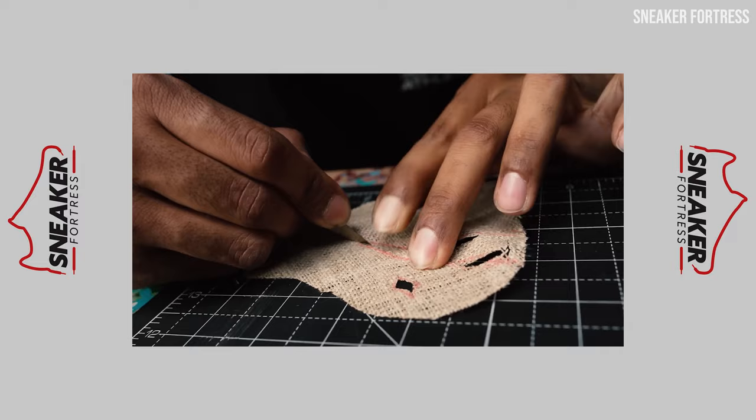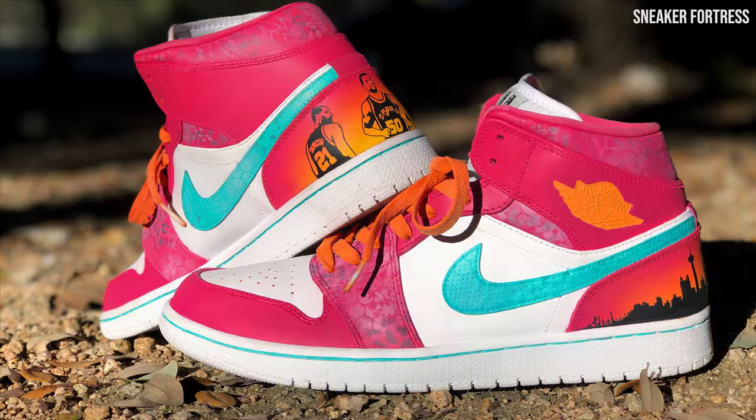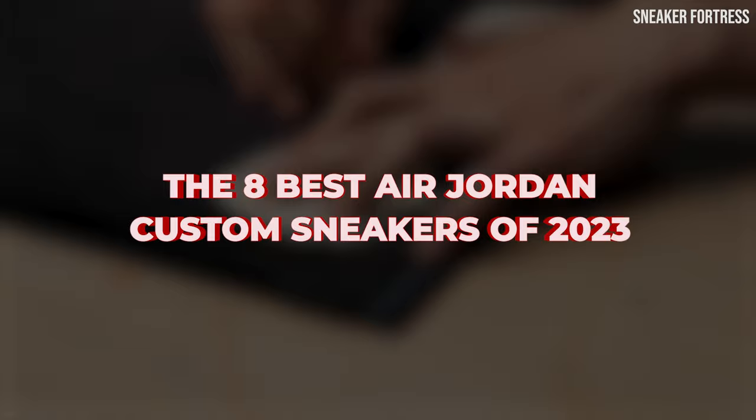From simple color swaps that give a fresh twist to classic silhouettes, to intricate hand-painted designs that tell unique stories, Custom Air Jordans offer a unique way for sneakerheads to express their personal style while still rocking one of the most iconic sneaker brands in the world. Social media allows us to witness the creativity and talent of custom artists all around the world with just a few taps on our screens, so we never have to worry about missing out on the latest custom designs. Here are eight of our favorite Air Jordan customs from some of the most talented artists in the sneaker community for 2023.